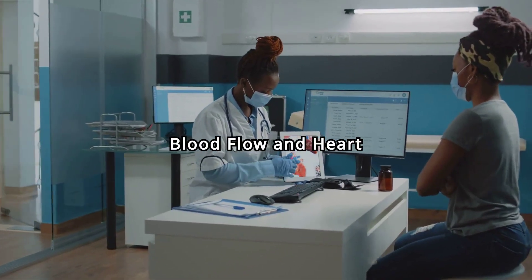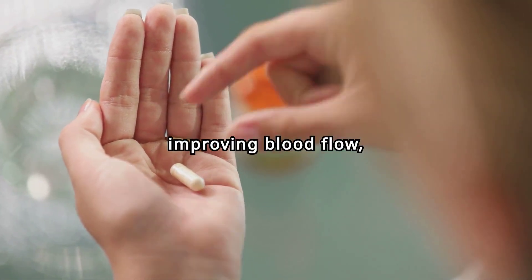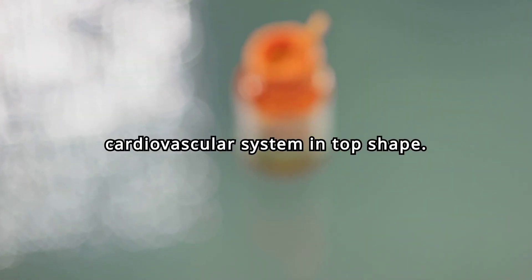Improved Blood Flow and Heart Health: L-citrulline supports cardiovascular health by improving blood flow, lowering blood pressure, and enhancing overall heart function, keeping your cardiovascular system in top shape.